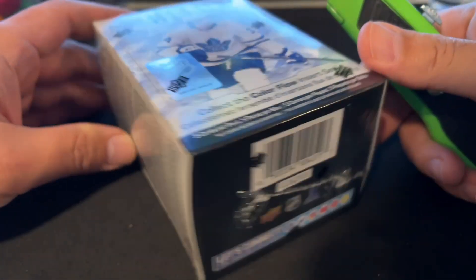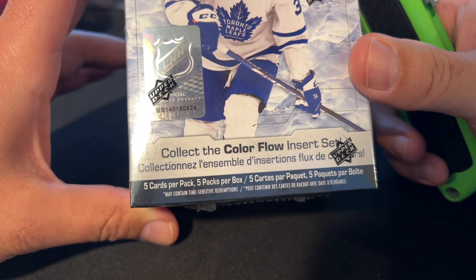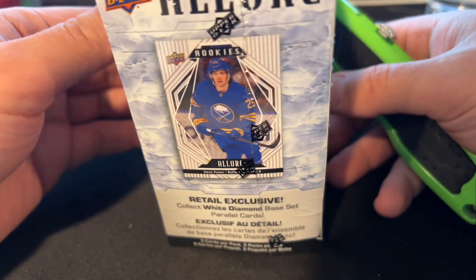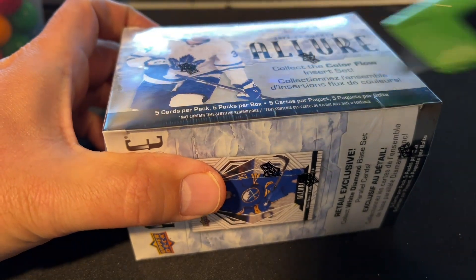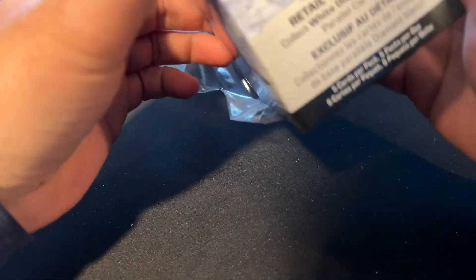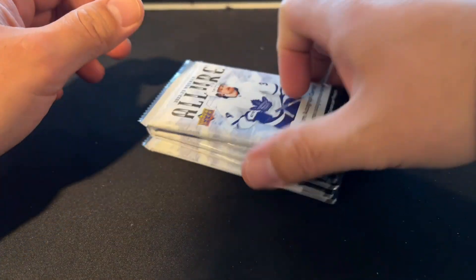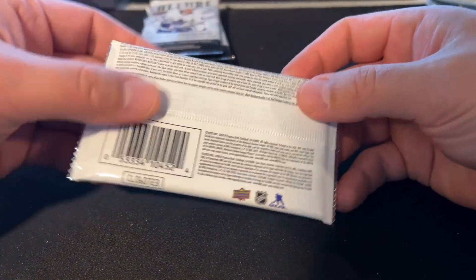So this is Allure Hockey. Five cards per pack, five packs per box, 25 cards total. There's a Color Flow insert set to collect, and a retail exclusive White Diamond base set. Owen Power is one of the good rookies in here. Not many cards in this box — we'll have to savor every pack.